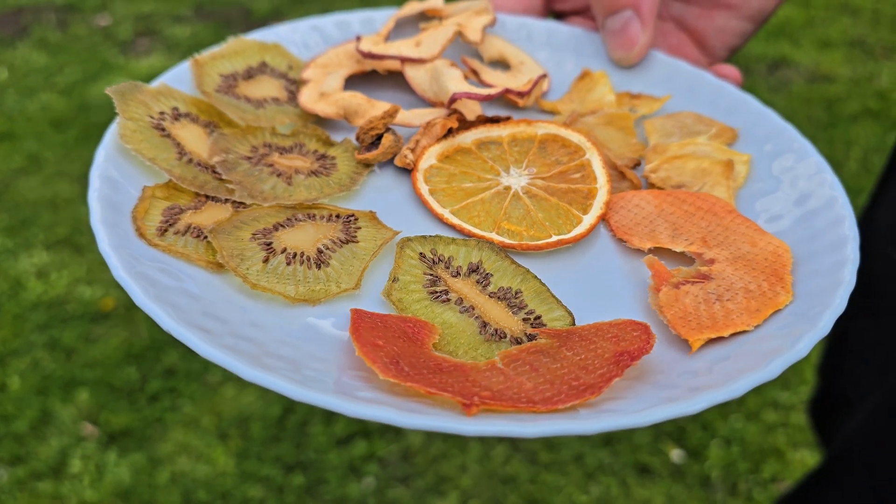So that's kiwi, papaya, pineapple, orange, and our own Estonian apple. For cutting, you need thin slices — about three millimeters. We use mandolin cutters.